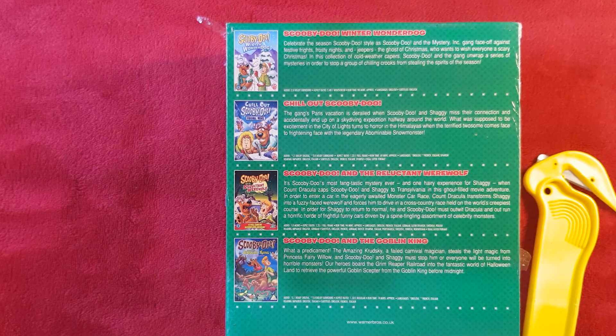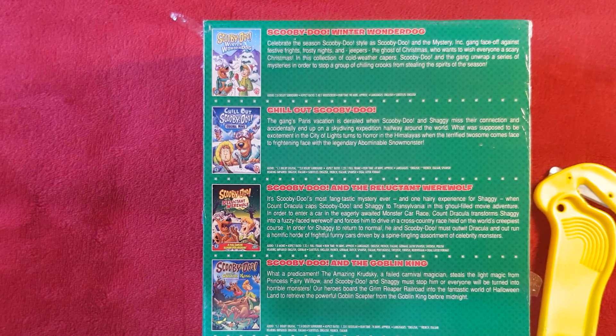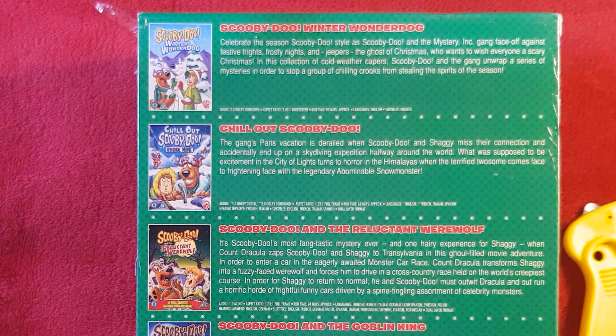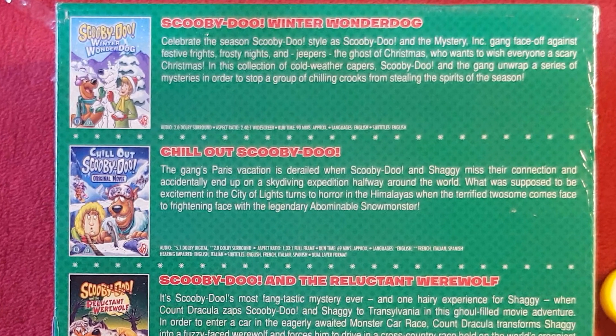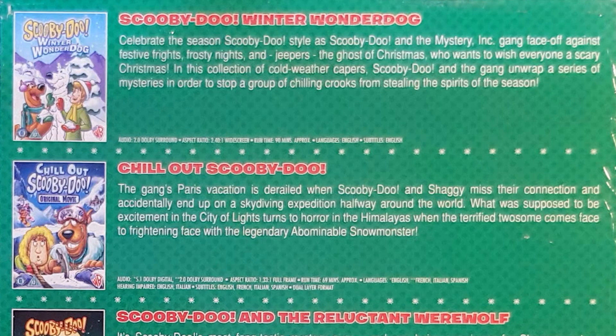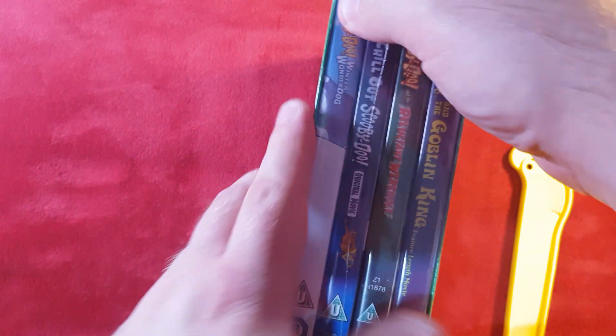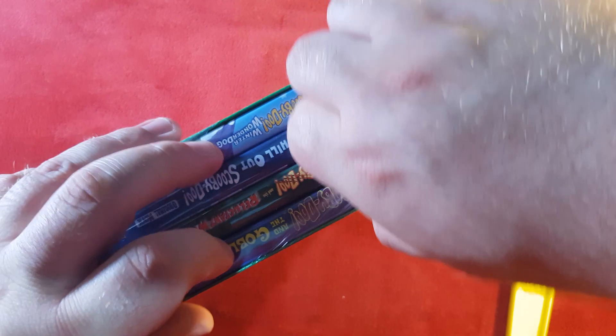Onto the back, which I'll zoom in so you guys can see the description. They're basically the same DVDs as you would normally get, so there's going to be no difference between these ones and your originals. But if you just want a cardboard sleeve version, you have to buy the bumper pack. So we have Winter Wonder Dog, Chill Out Scooby-Doo, Reluctant Werewolf, and the Goblin King.